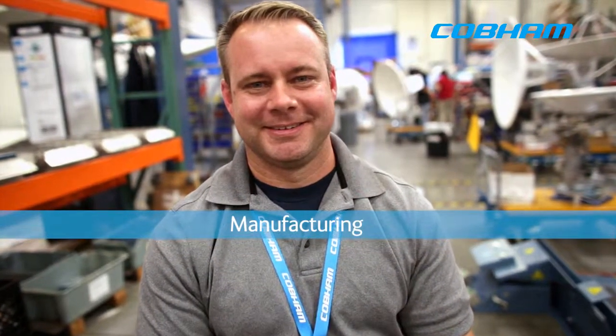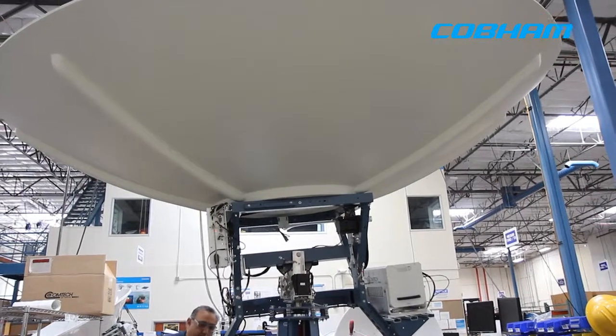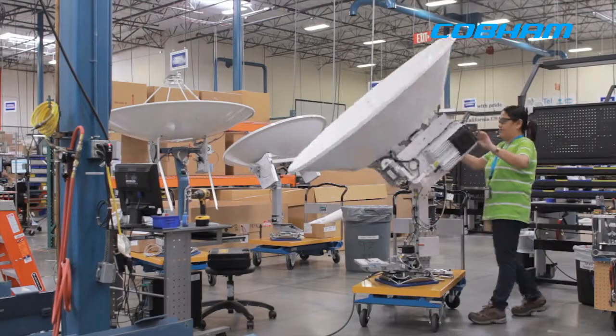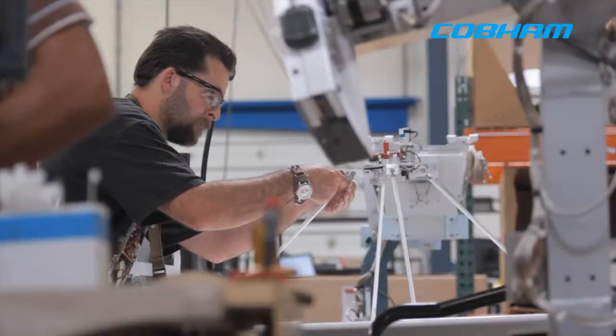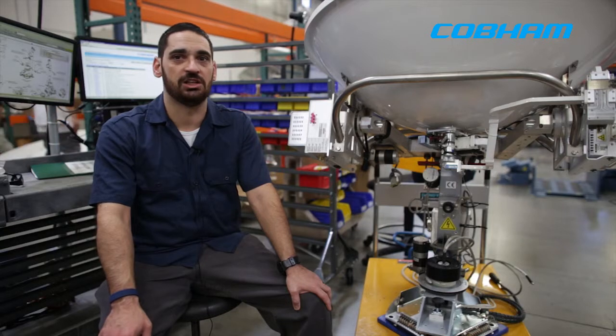I'm responsible for everything manufacturing. I do capacity planning so I understand the forecast of what type of product and how much of each product we're going to be building for a year. I run a mixed model factory here, which means that we do high mix, high variation product. But we're always changing, always moving around, always looking to optimize.